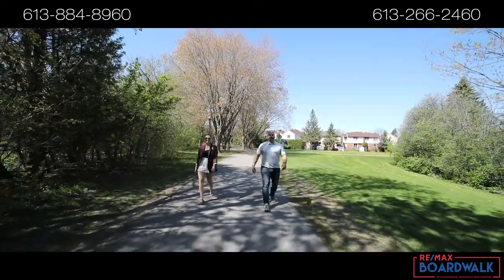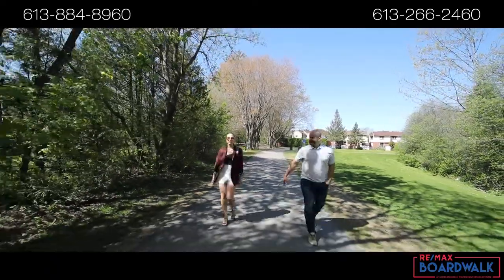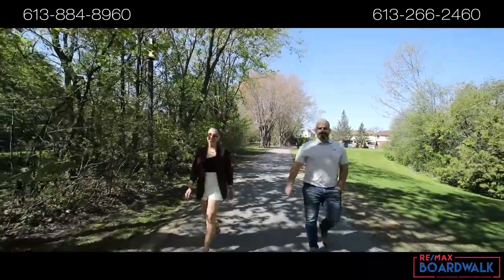It's Jason and Katie here with RE-MAX Boardwalk, your real estate video marketing specialist, and today we're taking a stroll on the Greenborough Parkway. 344 Verdon Private has no rear neighbors, backs onto a walking trail, and has tons of green space. Let's go check it out!